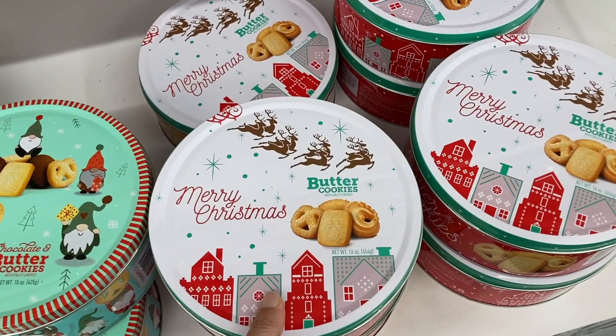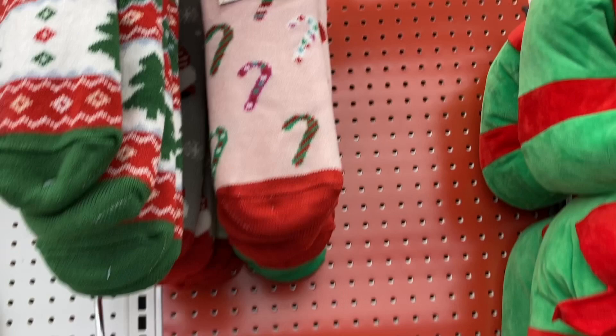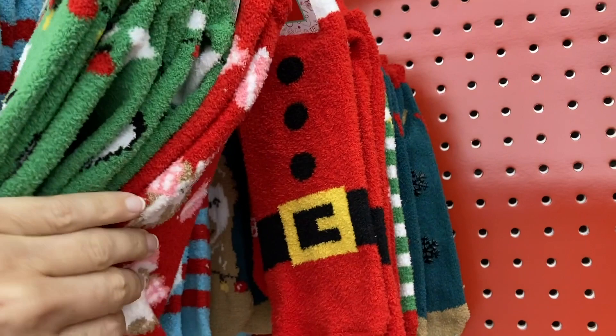Up at the top are some of the different slipper socks. They have the kitty, the candy canes. And then down here are just the cozy smaller socks — they have the Santa belt. And what's that in the back? A little llama. How cute.